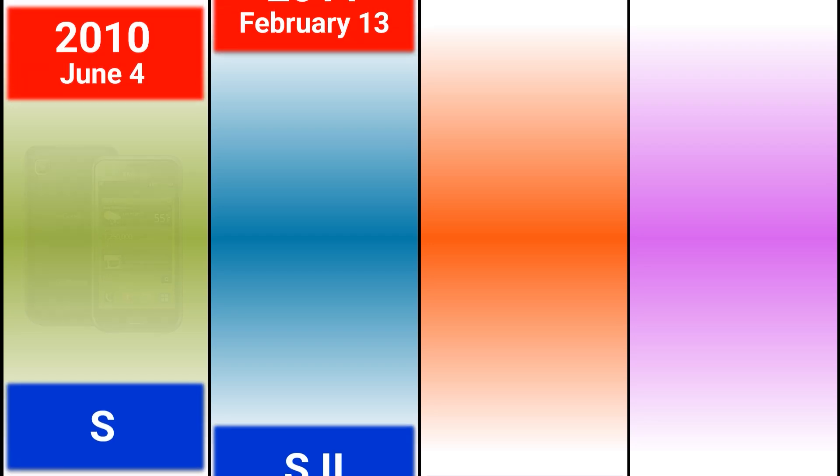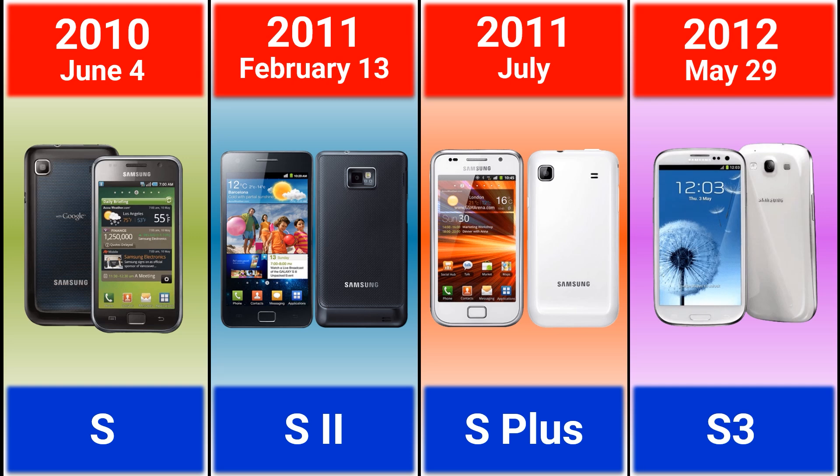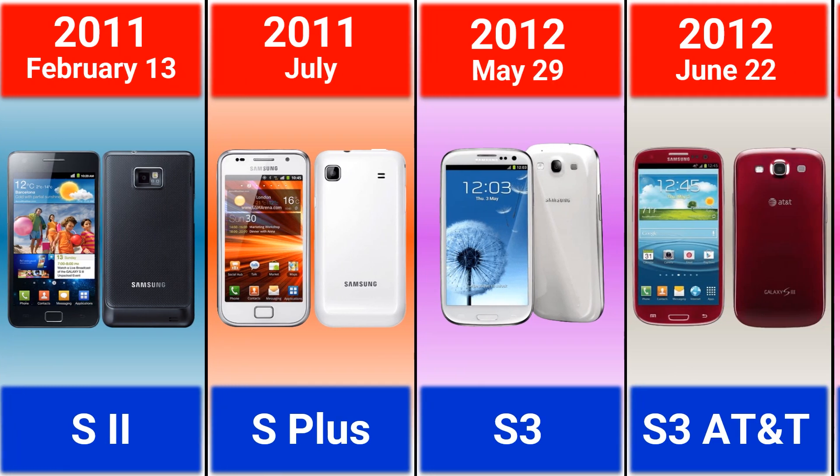Samsung has released the Galaxy S24 FE recently, so it's time to see the evolution of the Samsung Galaxy S series: the 2010 Galaxy S, the 2011 Galaxy S2 and S Plus.